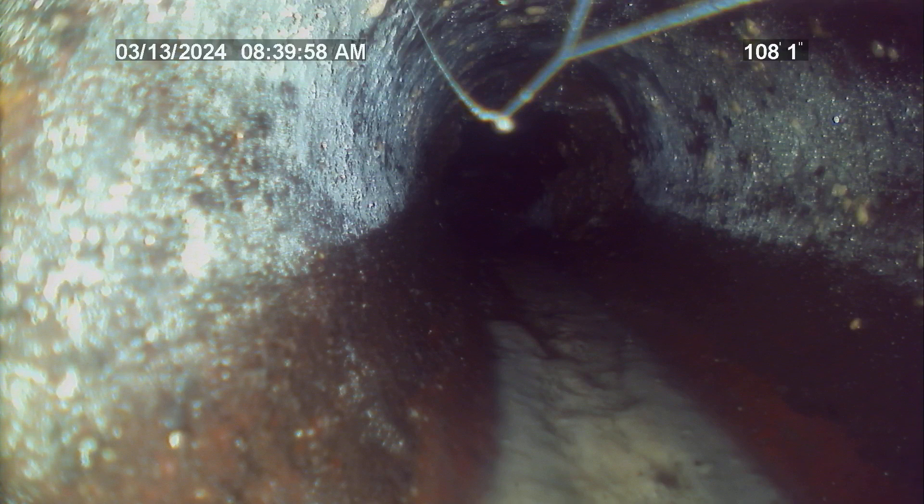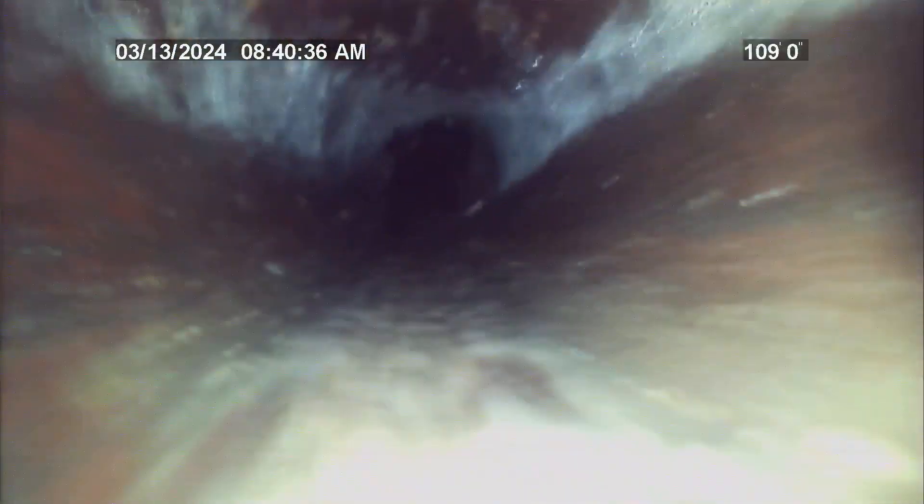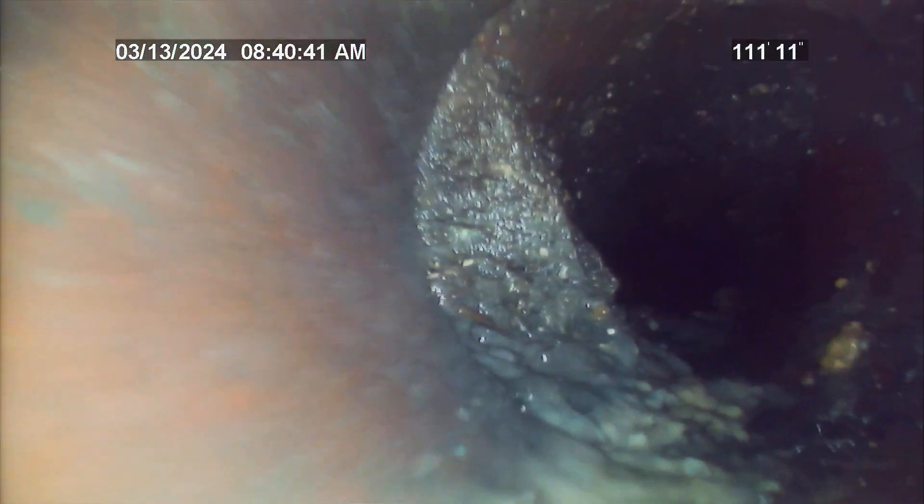At approximately 107 to 108 feet, the SDR-35 PVC transitions back to clay tile.